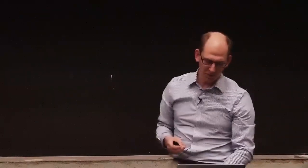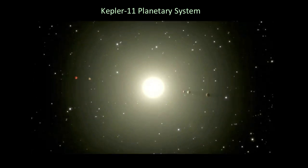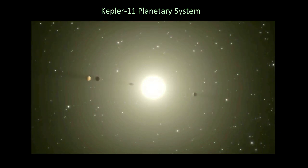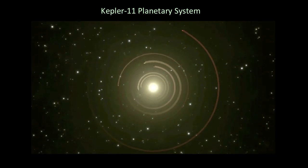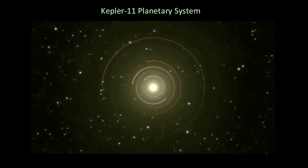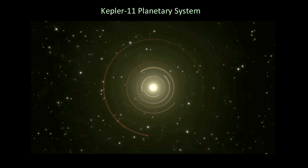A movie of Kepler-11 shows the star dimming as planets transit, then zooming in to show the tightly packed system — five planets close in and one slightly further out around Venus's orbit. Imagining them leaving exhaust trails helps visualize the orbits. Mercury's orbit would be just outside. This densely packed planetary system is not the only one that looks like this.